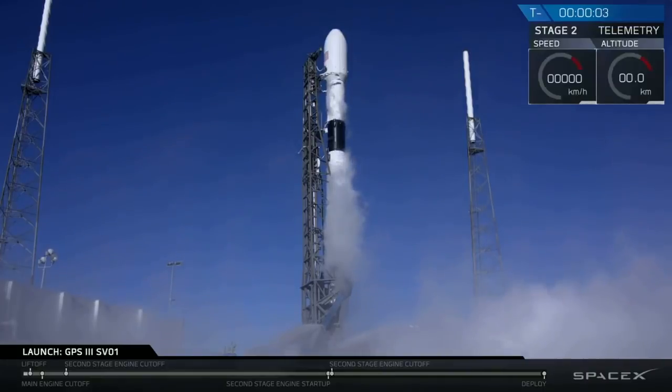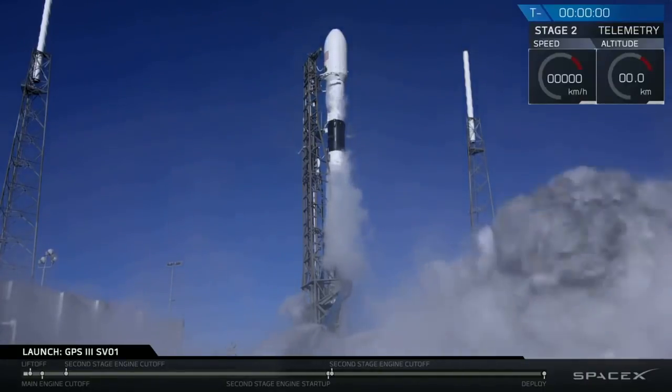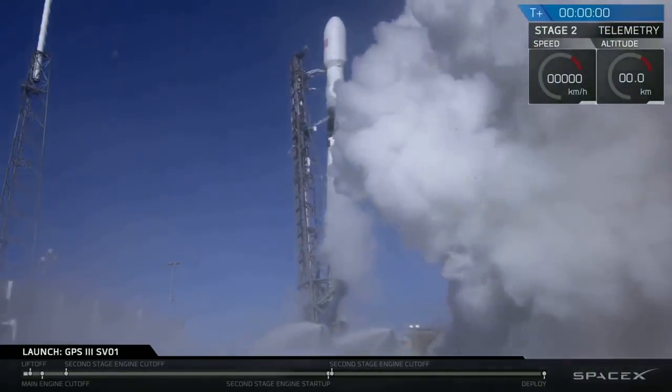Five, four, three, two, one, zero. Ignition, load back.